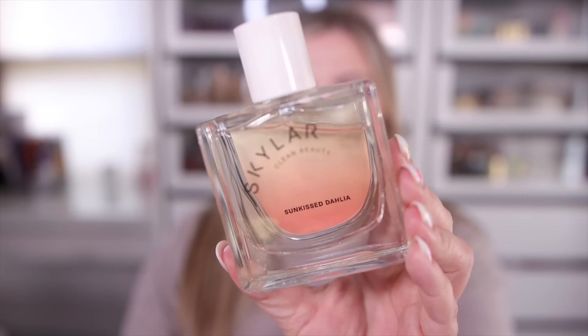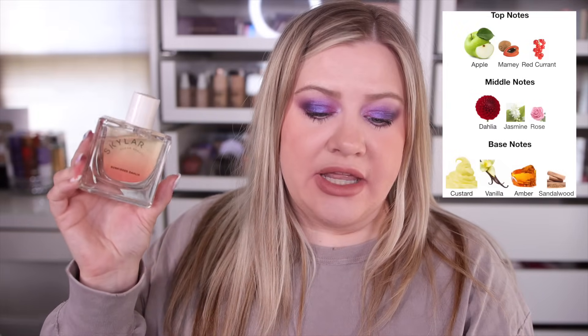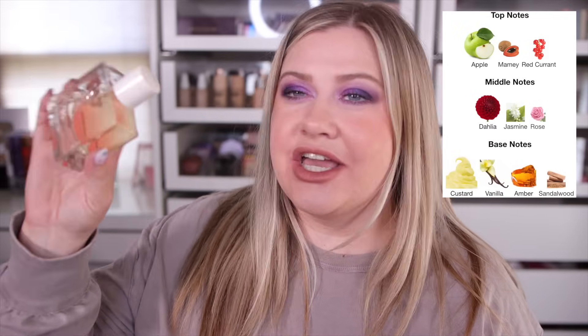Also from Skylar, this one just launched last month and it's the most beautiful fresh apple scent. If you like true fruity fragrances, the apple is absolutely the star of the show. Notes include dahlia, apple, and amber, with a custard note in the base that comes out in the dry down. I don't get much of a floral vibe — it's just yummy, juicy, delicious apple.